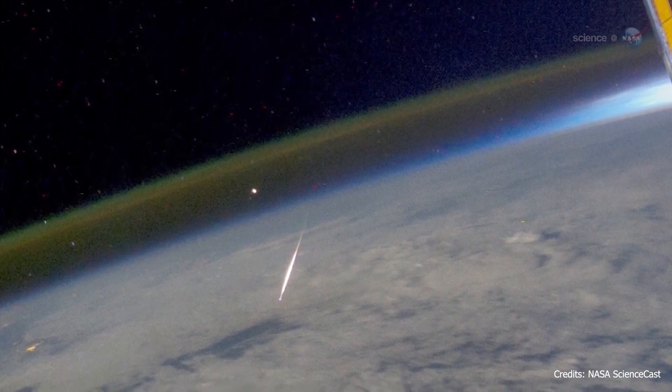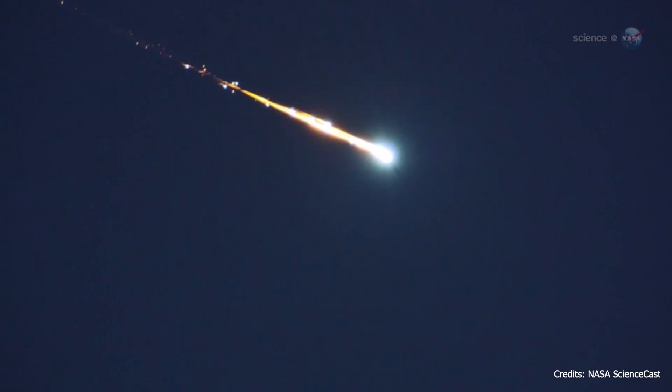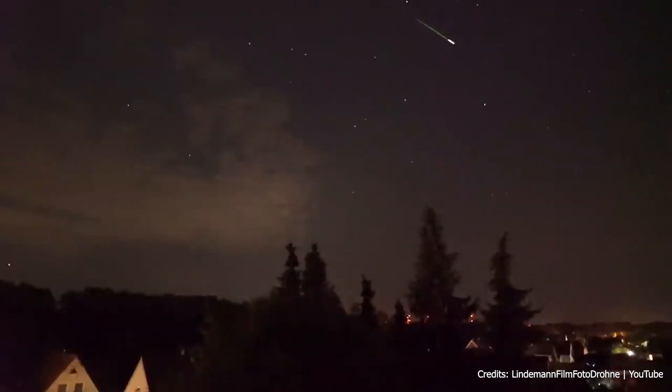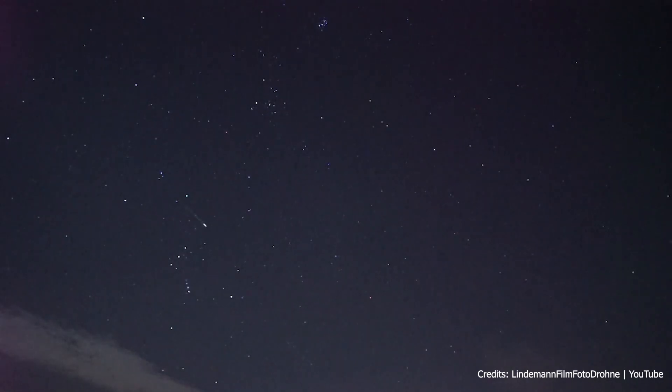Meteoroids then race through the Earth's atmosphere, where they heat up and burn up, producing streaks of light in the sky. These streaks of light are called meteors. Numbers of them visible in a short period of time are called meteor showers.